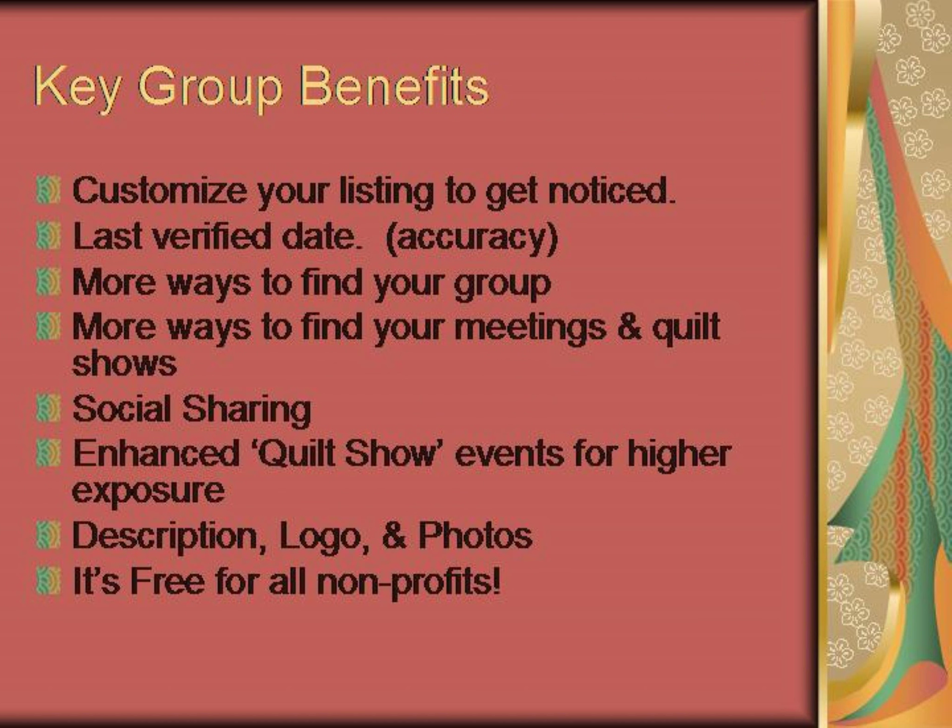Here are just a few of the key benefits to having a member page on Quilting Hub. You get to customize your listing to get noticed. There is a last verified date for accuracy. More ways to find your group, meetings, and quilt shows. There's an easy three-click sharing by your members. Enhanced quilt show events for high exposure — description, logo, photos — and most of all, it's free for all non-profits.